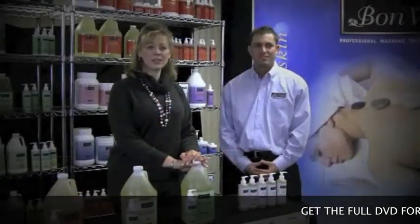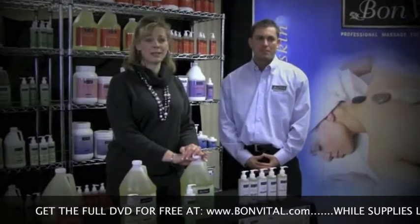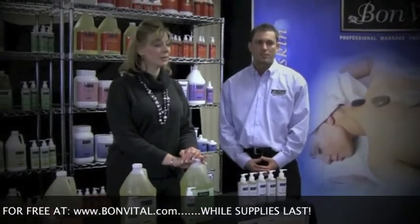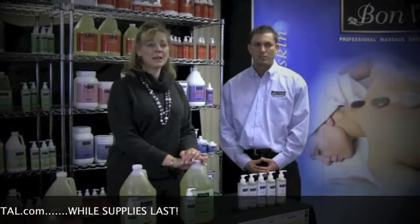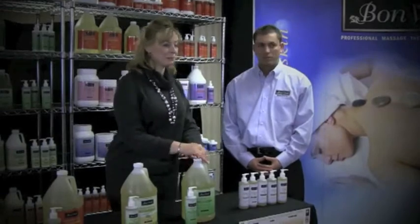That was very informative, especially to see the difference in performance between a water-based massage cream and lotion compared to an oil-based massage gel. Tom, we're on the last massage category, the oils. Can you explain the different massage oils that are available in both blended and 100% pure forms?